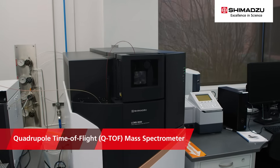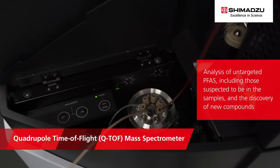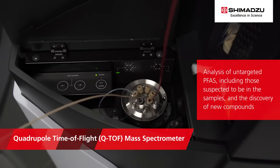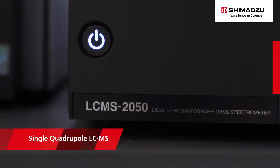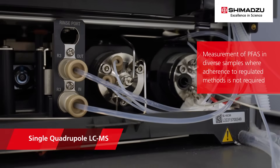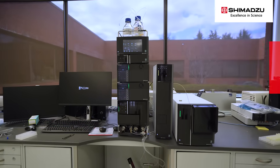A high-resolution mass-spec system, like LC-QTOF, is ideal for the analysis of untargeted PFAS, including those suspected to be in the samples and the discovery of new compounds. In addition, single-quad LC-MS can be used for measurement of PFAS in diverse samples where adherence to regulated methods is not required, providing laboratories an affordable option.